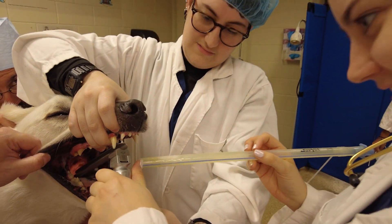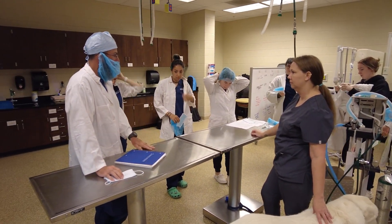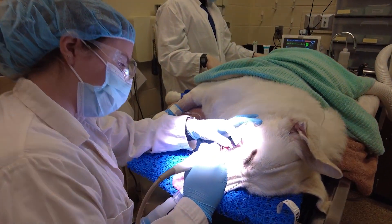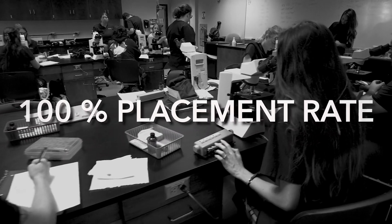The need for educated veterinary technicians out in the country is in very high demand. Every clinical site is looking for a veterinary technician, so they're willing to work with students to help aid in their training so that they can keep them on as employees in the future. Once students complete the program, we have a hundred percent placement rate out in practice.